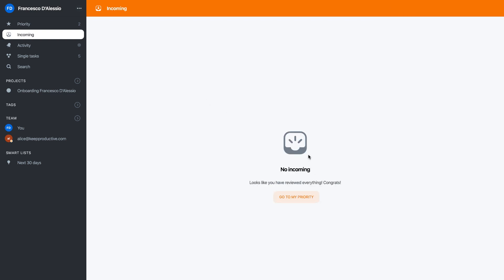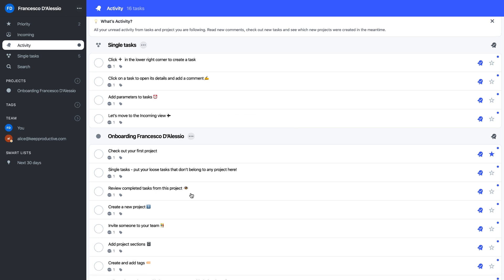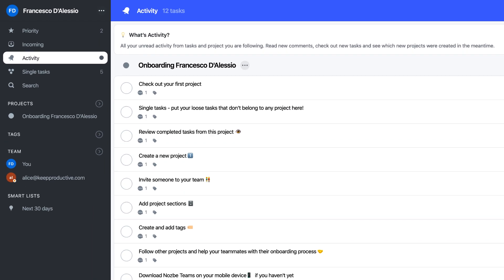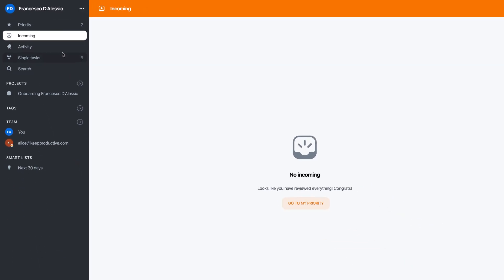Once you've reviewed everything in Incoming, they recommend you go to Priority. Anything needing your attention goes here, and for teams that's quite important because you want to see what you and your team are working on or what needs attention. If you want an outline of everything going on per task, you've got the Activity area — you can see 16 tasks done, everything from comments to new tasks to new projects. You can clear this up here, and it breaks it down per project. It's a little different to Incoming because Incoming is more about things you need to review.